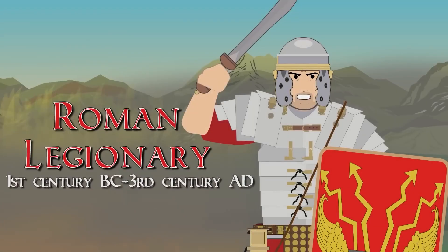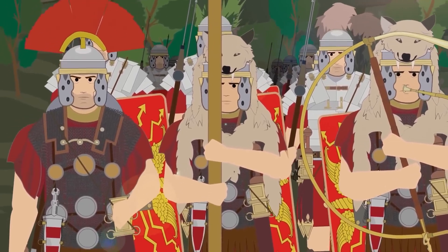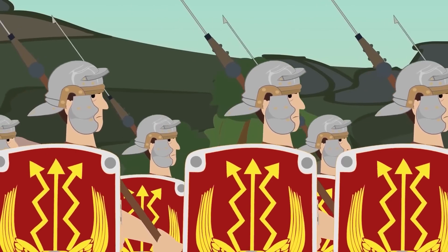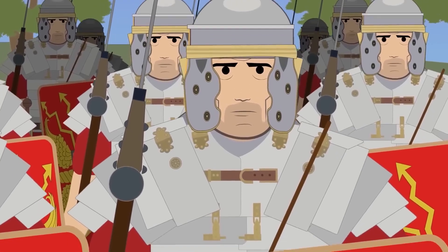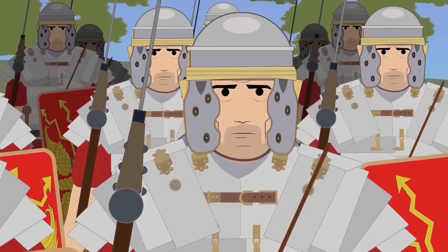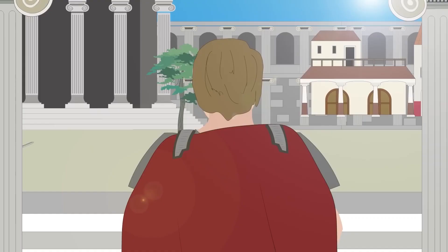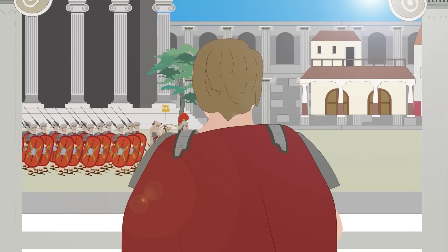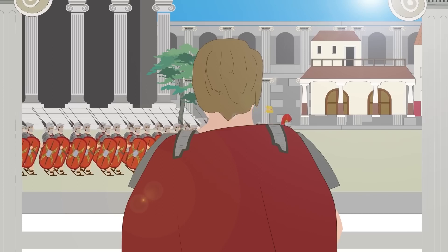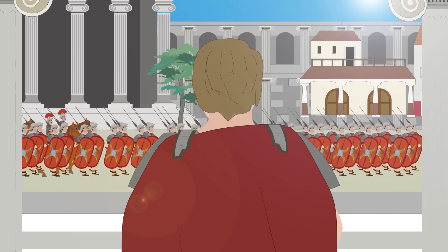The Roman legionary served from the 1st century BC to the 3rd century AD. Since its earliest history, the term 'legion' has been heavily associated with the Roman military. The form and structure of the elite Roman legion was established in the late 2nd century BC by Consul Gaius Marius, implementing the significant Marian reforms of the Roman military. These reforms gave birth to the legionary — the first professional standard of soldier to serve in Rome's now permanent standing armies.